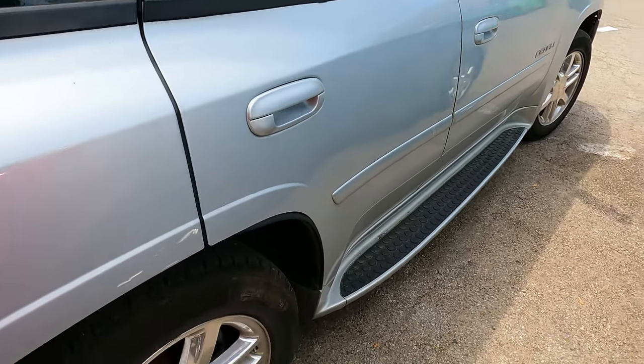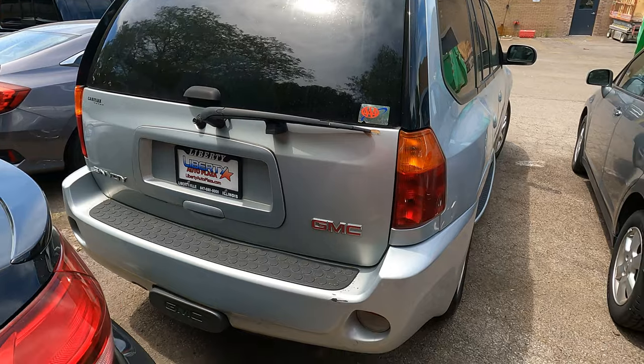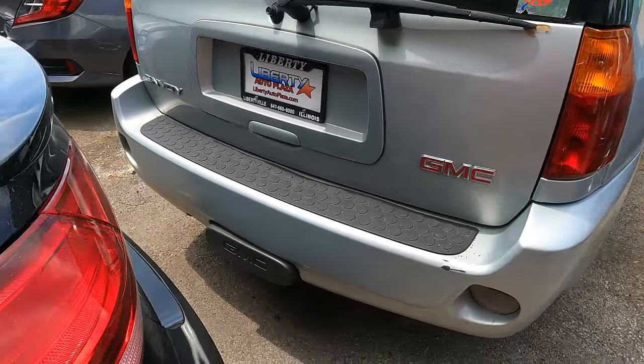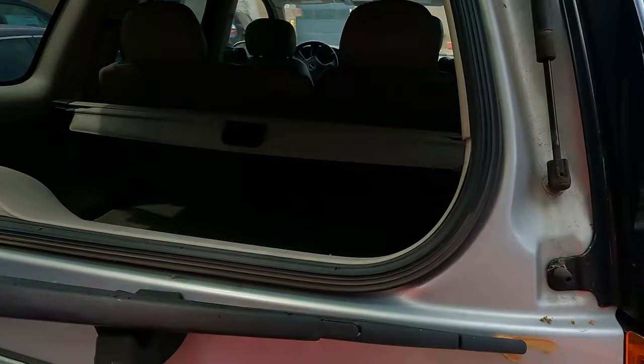Got these older style GMC center caps and these running boards, which do make this thing sit low to the floor — you don't get a whole lot of clearance. So if you're thinking you can take this Envoy on the trails, you'll probably bottom out or break those running boards first. There's a nice cover for the tow hitch, and yes, it works.